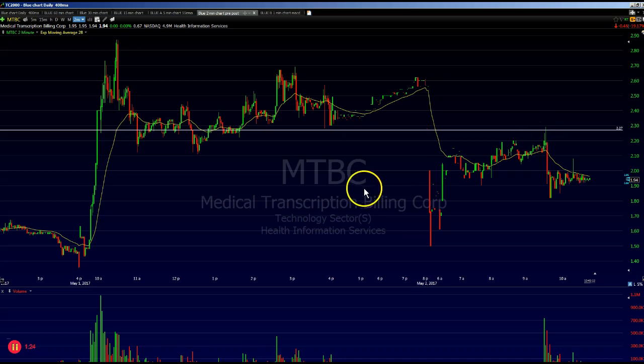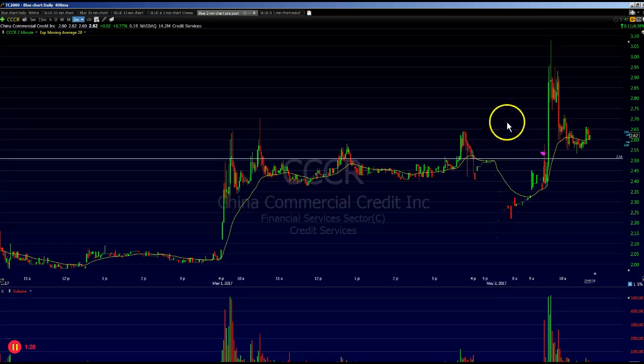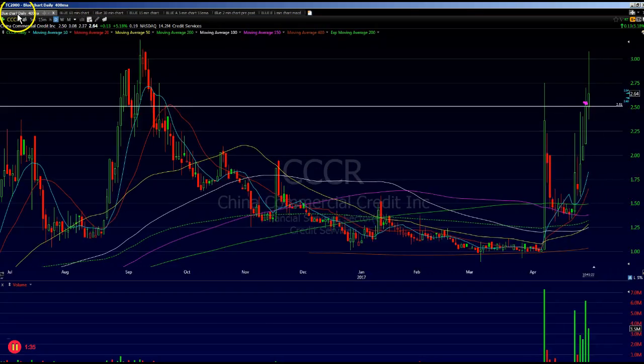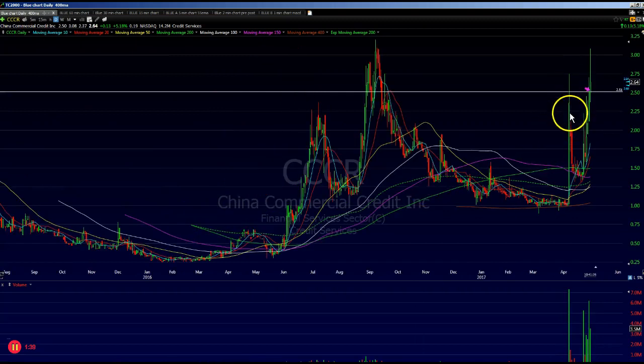That was the start of my day, then I moved on to CCCR. Everybody's been watching CCCR — if you can see from the daily chart here, you've had all these pops in CCCR, big volume here. The volume over here, the big pops — so this was on my radar also this morning.